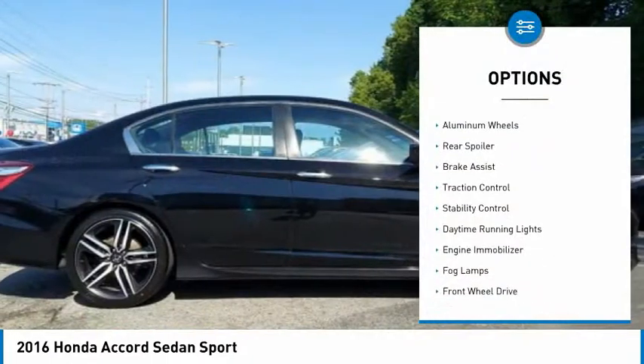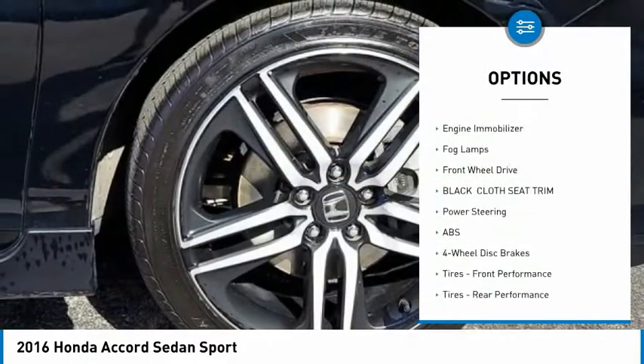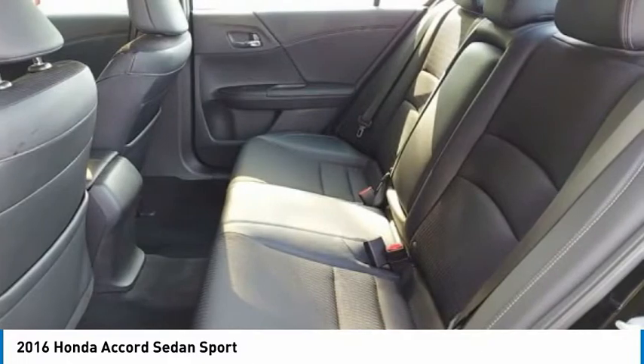Tire pressure monitor, aluminum wheels, rear spoiler, brake assist, traction control, stability control, daytime running lights, engine immobilizer, fog lamps, FWD.